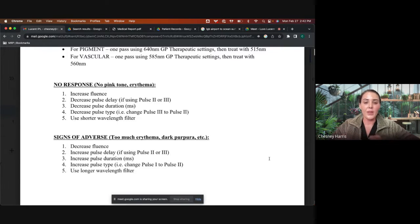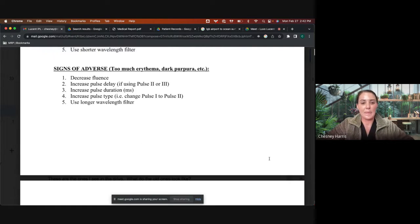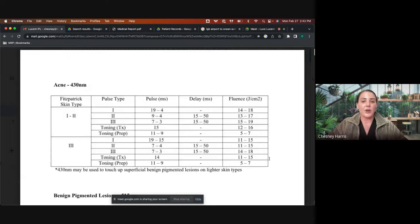For vascular patients like rosacea — moderate to severe — if you get immediate purpura, your energy is too high. If purpura slowly develops up until the end of treatment, that is absolutely normal. That purpura can last two to three days, even longer.